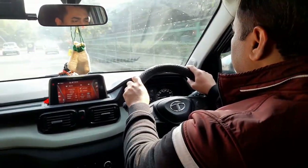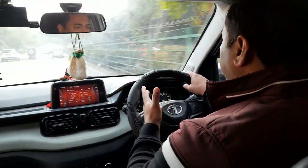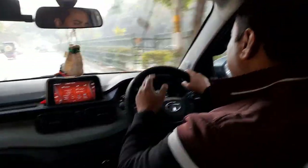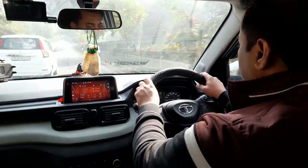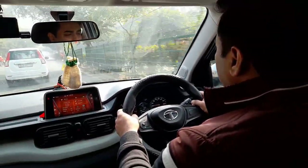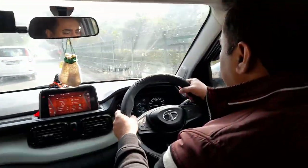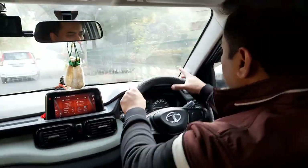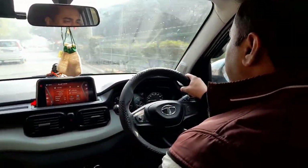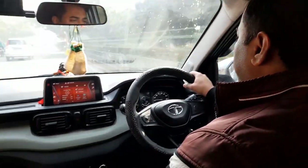There is no single correct position — whichever position you are comfortable in, you can hold the steering in that way. But if you are a new or initial driver, it is better to start with a proper hold. As you gain experience, you can be comfortable in different positions. It depends on how much experience you have.